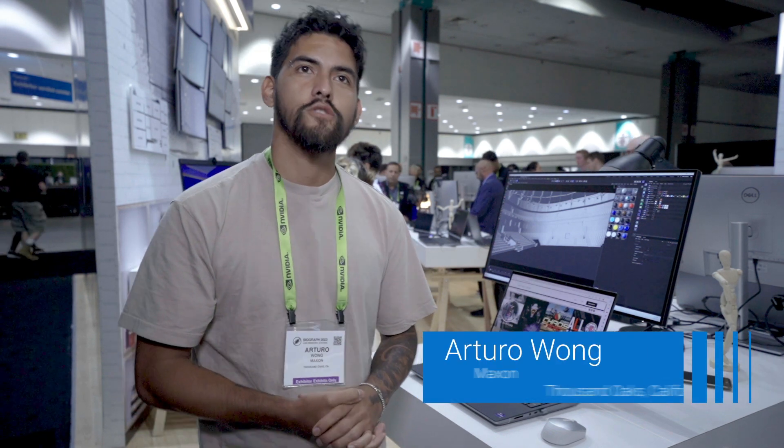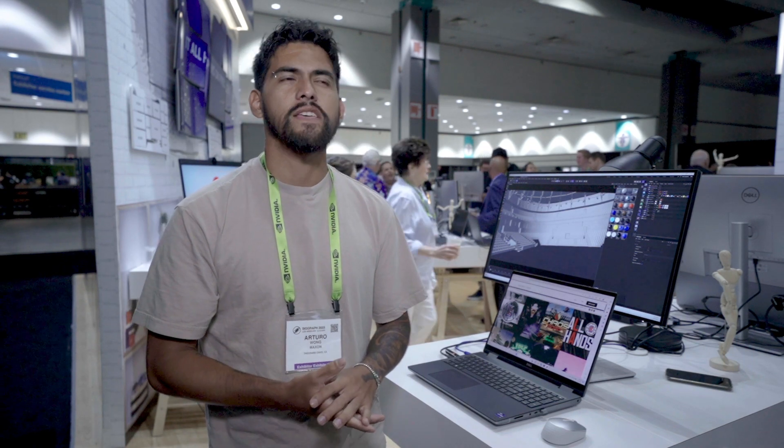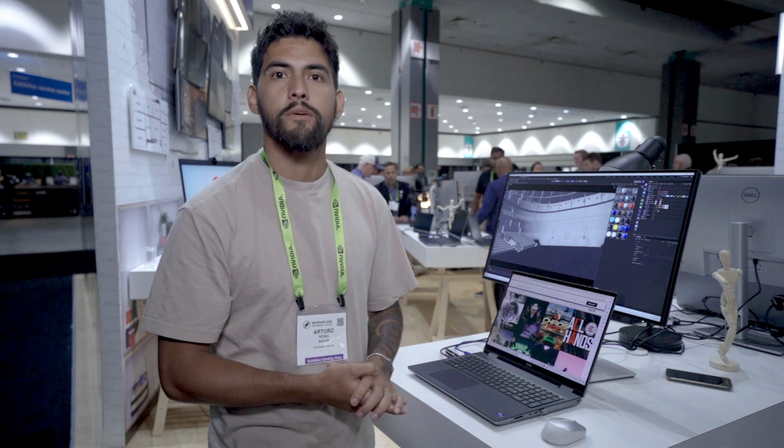My name is Arturo Buon. I am a senior motion designer and now probably owner of Lyrium Studios based in LA. I've been working in the industry of motion graphics for the past 10 years or so, and today I'm presenting my latest project with the Los Angeles Clippers.